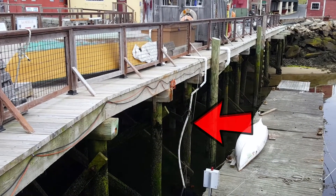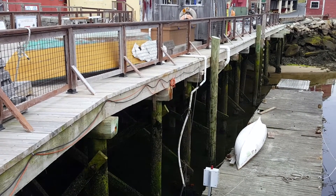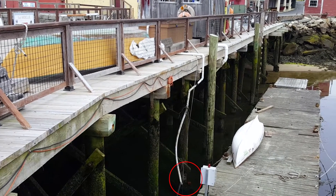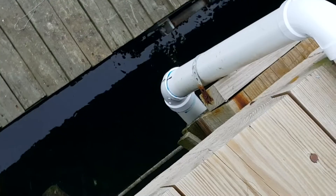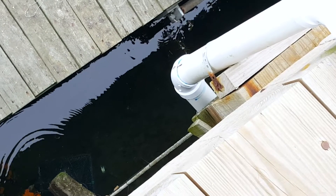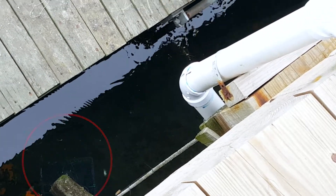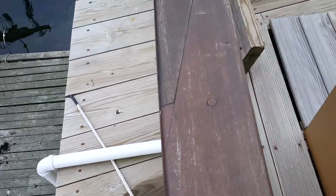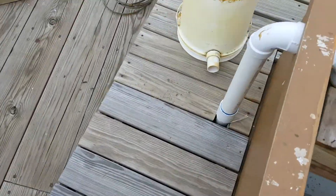You'll see a long white pipe extending down into the water — that is our intake pipe. We have a pump in the water; you can kind of make it out, it's in a milk crate, and that pump pumps water up into the upweller. This is looking over the side of the pier.